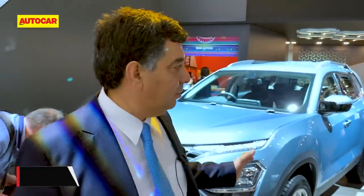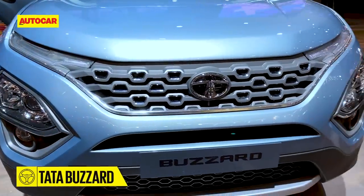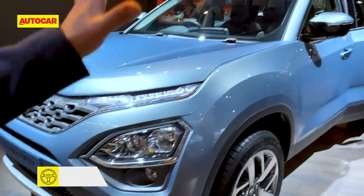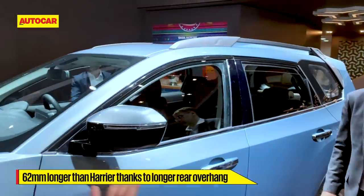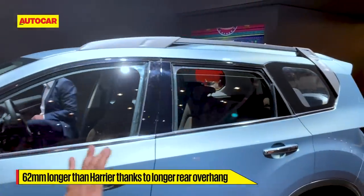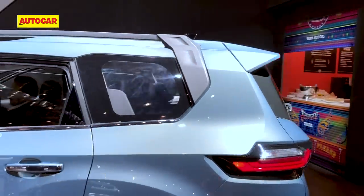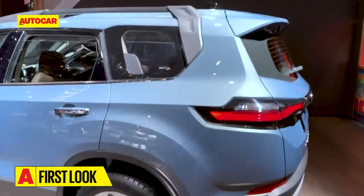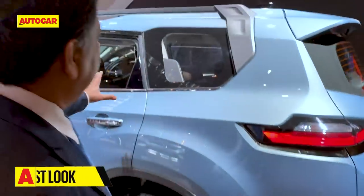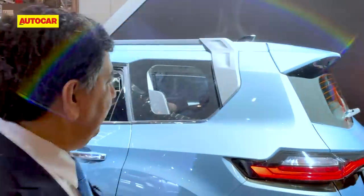This is one of the important cars at the Tata store. It looks like a regular Harrier from the front, but from the sides you can see this car is longer — it's actually 62 millimeters longer, with the extension at the rear. It's been pretty well integrated, with a bit more overhang, and this rear section has also been lengthened a fair bit.